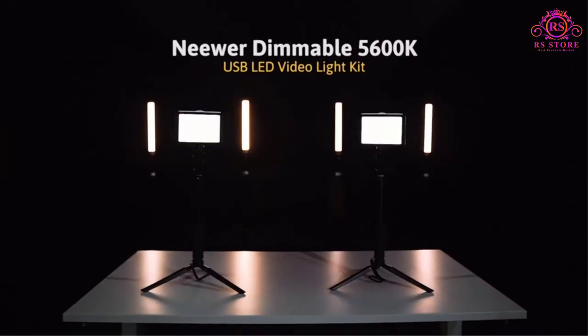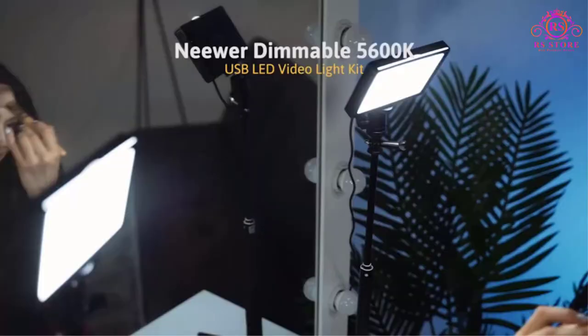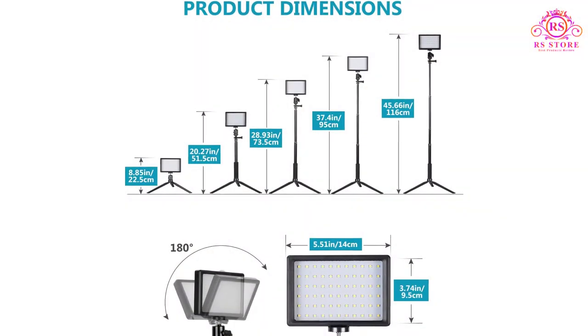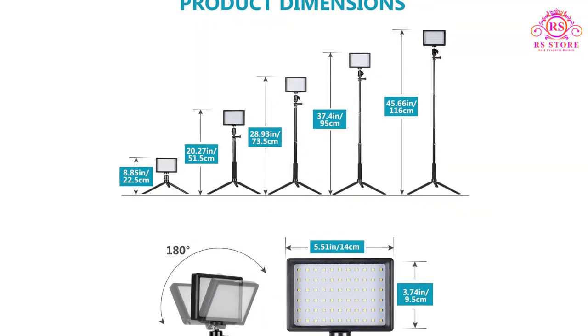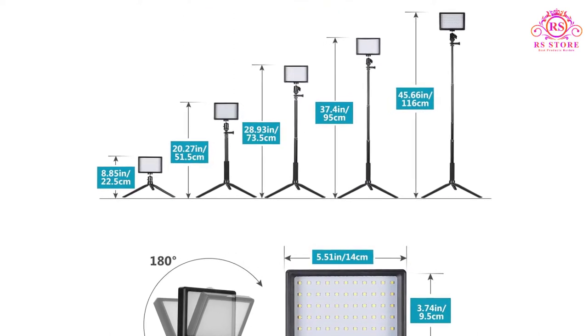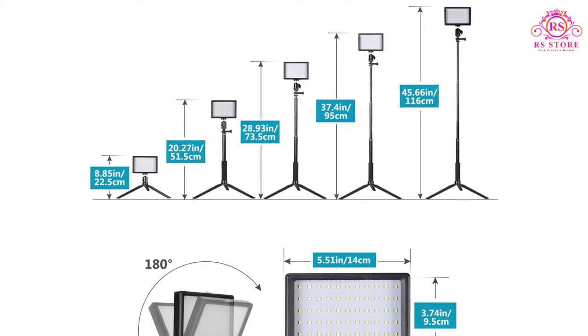The overall size of the light panel is 5.513 x 3.743 inches and consists of 66 high-quality SMD LED bulbs. The lights are USB powered and can be plugged into any 5V 2A USB wall charger for continuous use.